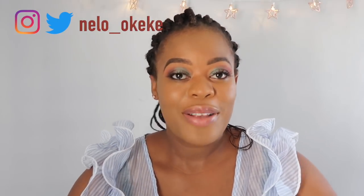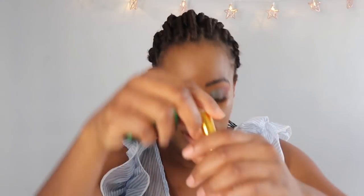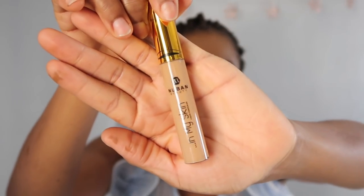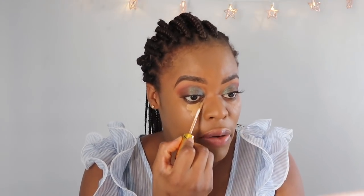I just finished applying my foundation — it's time to put this baby to a quick test. I reduced the light on my camera a little bit so you guys can actually see the true color since I'm using natural light. I'm so excited to use this product; Nuban Beauty is known as an amazing brand so I have really high hopes. The shade looks good actually — it's spot on. I'm glad they have swatches on the website.